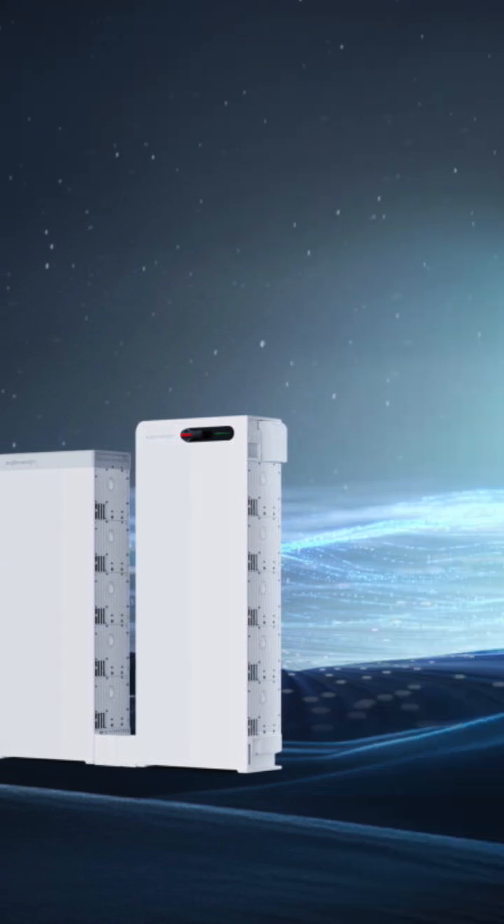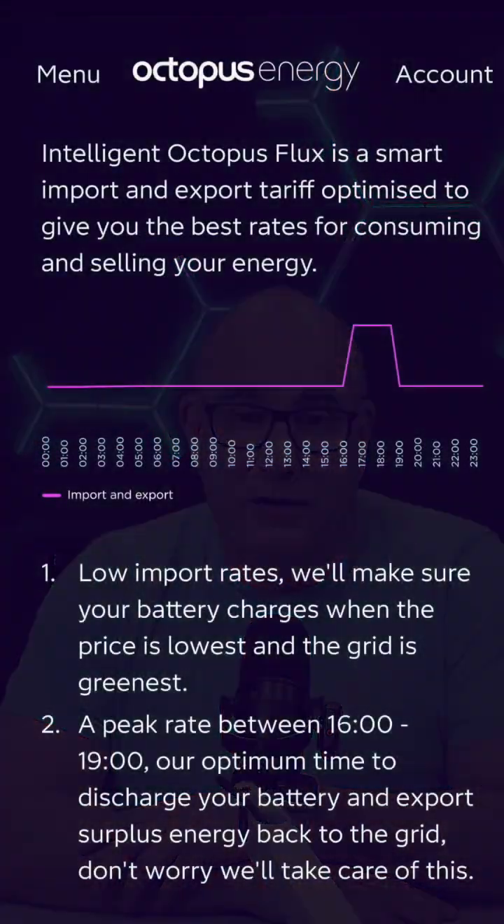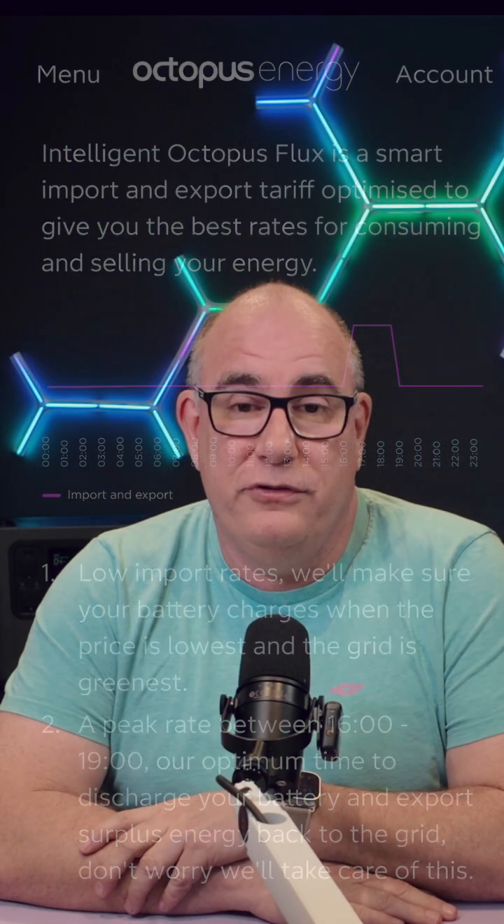We're starting to see other people implementing different ways of using AI. If you've got one of the SIG Energy batteries, they now have an AI component in their software that can handle a lot of this, obviously specific to their batteries. And if you want one of the supported batteries and you're on Intelligent Flux, you can hand over control to Octopus's system and they will decide when to charge and discharge your battery. So lots of opportunities, whether you want to go the full tech geek route with Predbat, the safe route with Octopus, or something in the middle.